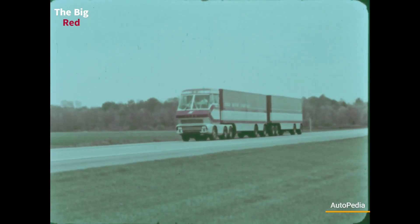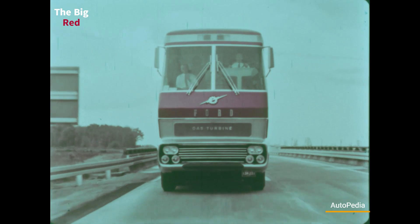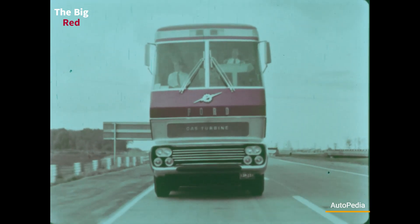To make the experience in this amazing truck even more relaxing, the cabin has a separate suspension that gives a smooth and comfortable ride. Taking into consideration that the Big Red was built back in 1964, we can say that it was an amazing piece of engineering.